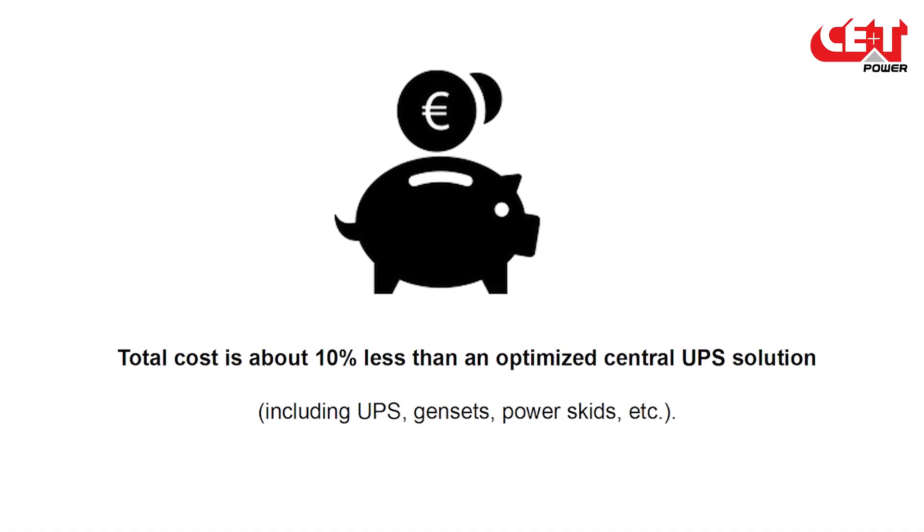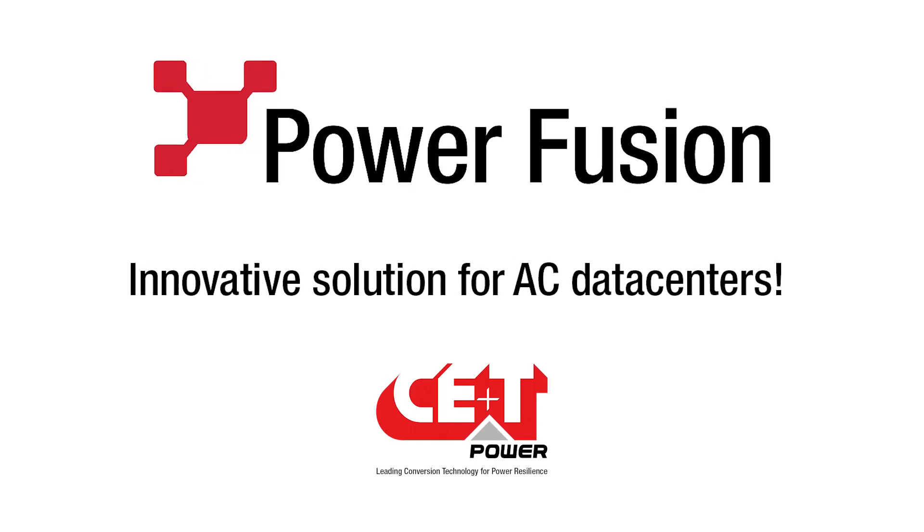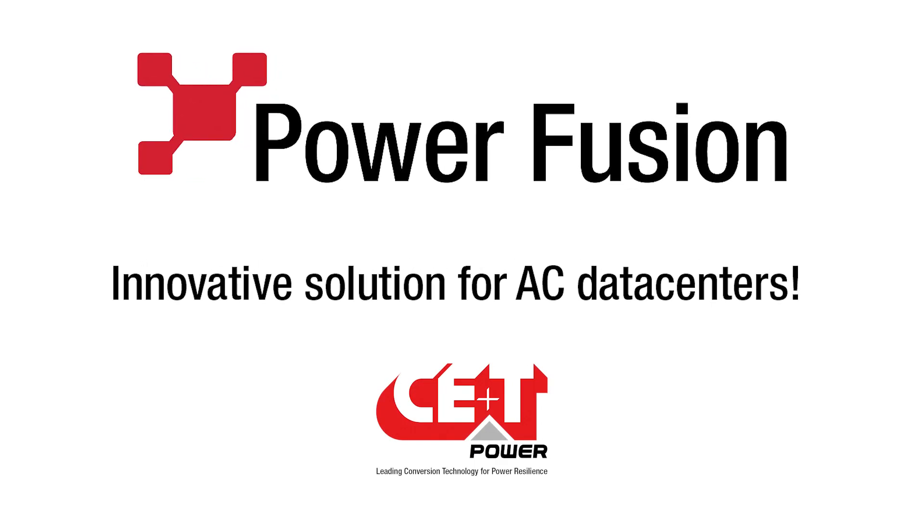The savings are evaluated at 10% of the whole capital expenses.